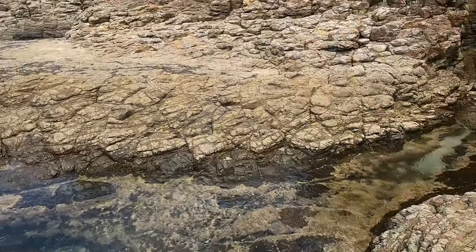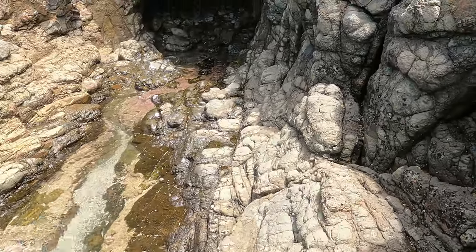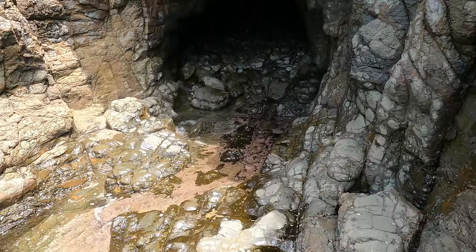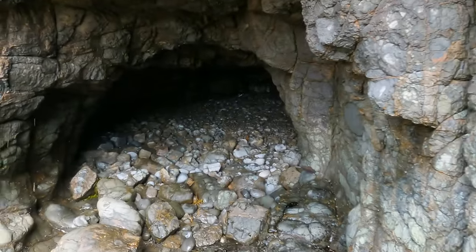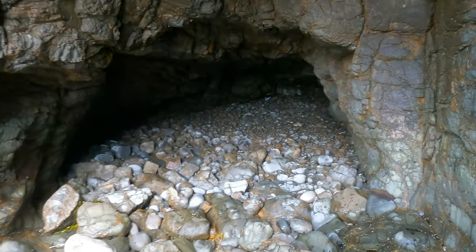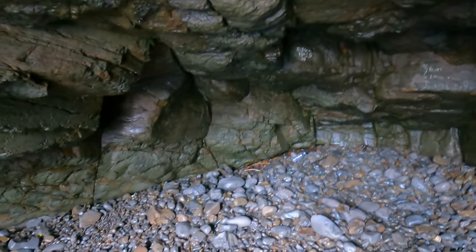Check this out — it's a cave! Alright, let's have a look. You could imagine if it was high tide, you wouldn't be able to actually get in here. It's just so wet in here, so you can see the water does actually come into here.